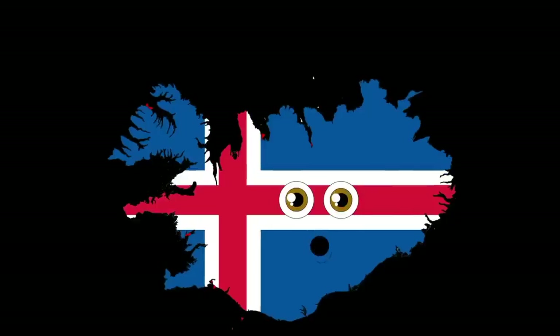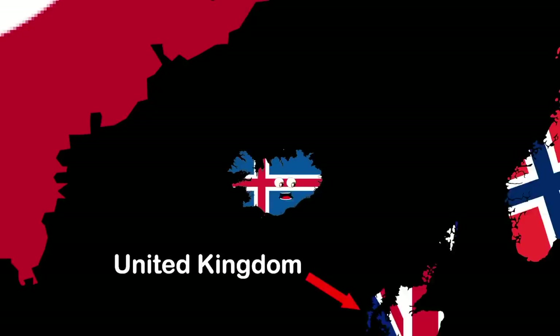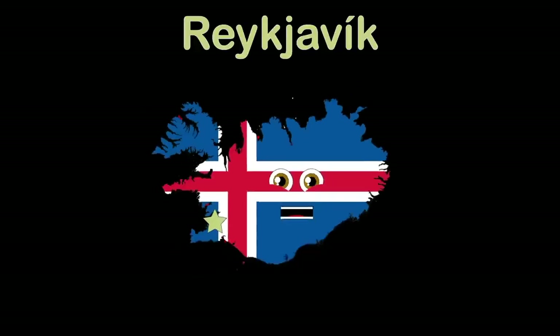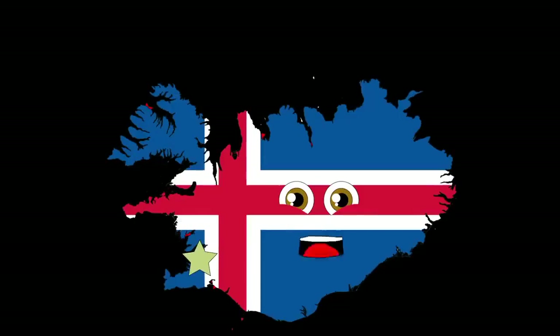My name is Iceland. I'm located to the southeast of Greenland, to the west of Norway, and to the northwest of the UK. I do have a capital — it's Reykjavik. It's in the southwest of this Nordic island, touching the North Atlantic, Greenland, and the Norwegian Sea. I hope you've enjoyed this lesson in geography.